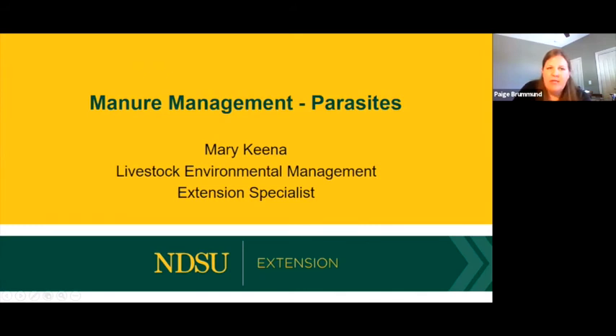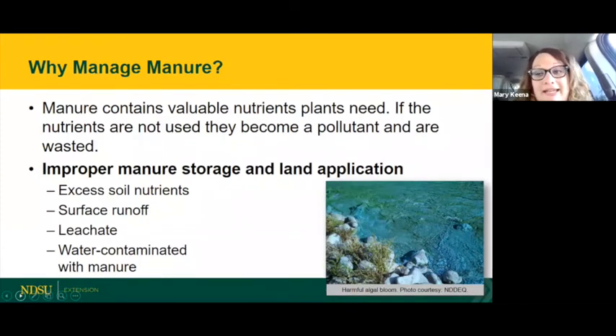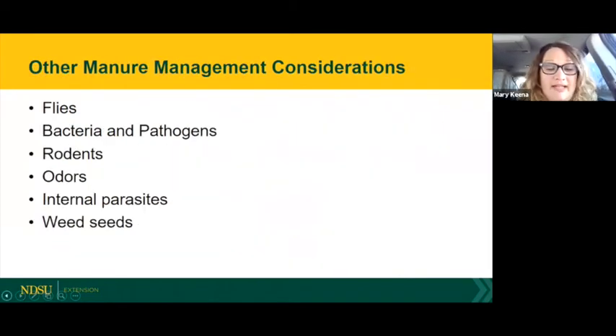Mary Keena, Livestock Environmental Management Specialist, will talk about managing manure — because if we don't manage our manure, all other methods to control parasites become more challenging. Manure contains valuable nutrients, but horse owners are also concerned about flies, bacteria, and internal parasites. The closeness of manure has a correlation with how many flies and potentially how many parasites you'll have.